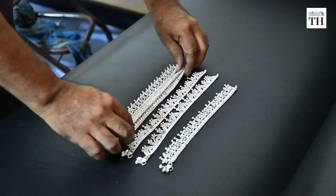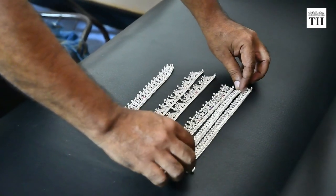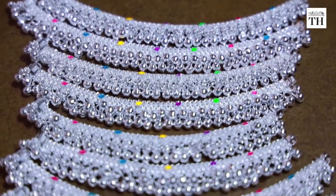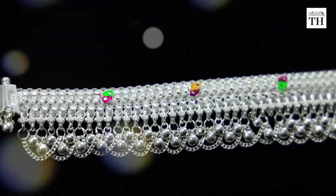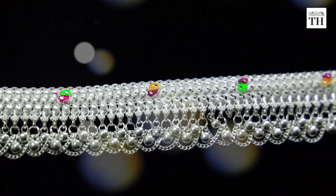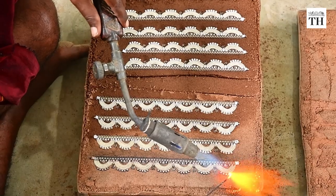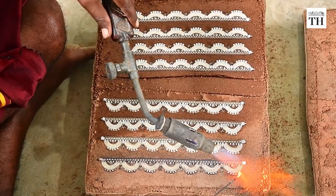There are 30 steps to making an anklet and each one goes to at least 10 places before it returns to the unit for the finishing stage. One of the unique features about the Salem anklet is that, except for a few stages, most of the manufacturing is still done by hand.